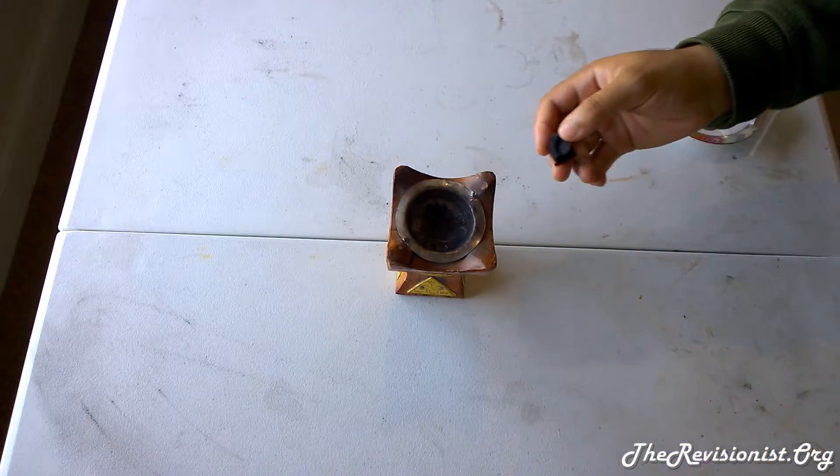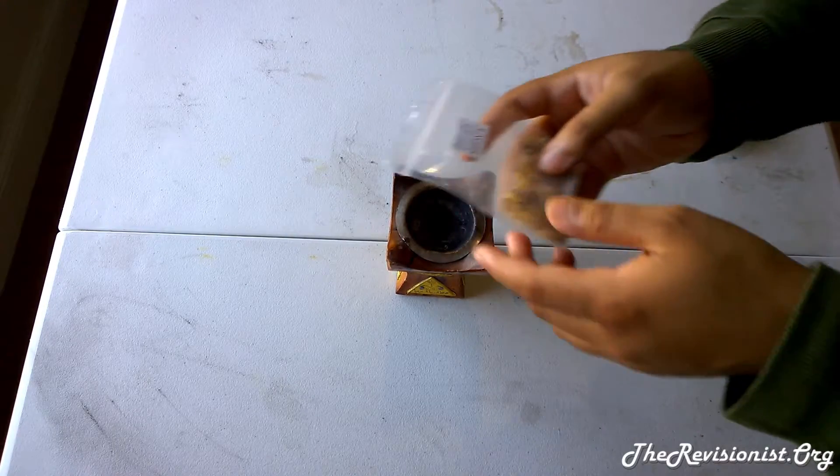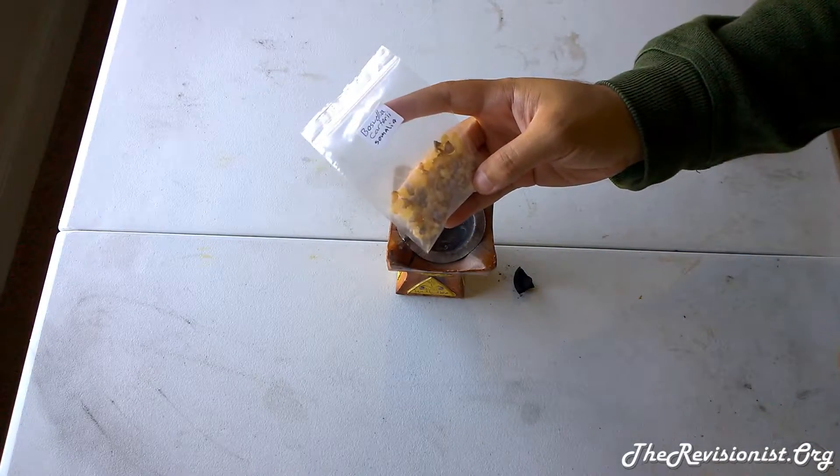A good example would be autistic children who have increased levels of neuroinflammation or brain inflammation. So now I'm going to go ahead and light a piece of coal and tell you what the scent profile is for the Boswellia Carterii that I got from Somalia.